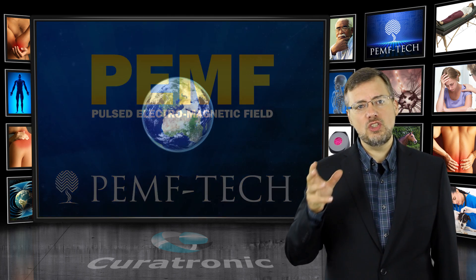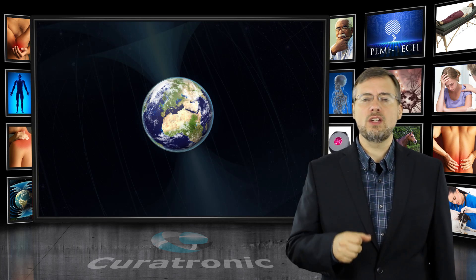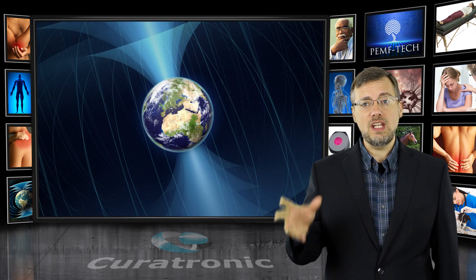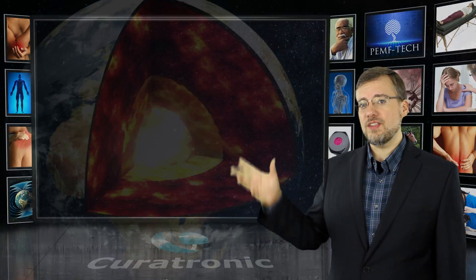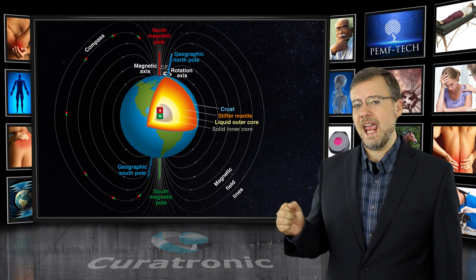PEMF technology is based on the geomagnetic field surrounding the Earth. It extends from the Earth's interior well into outer space. Scientists believe the Earth contains an outer crust, a mantle, and a liquid core with a solid core at the very center. The geomagnetic field is generated by the Earth's core. The rotation motion of the iron alloys in the outer core creates this geomagnetic field that is between 25 and 65 microteslas. This creates the north and the south poles that we use to navigate with a compass.